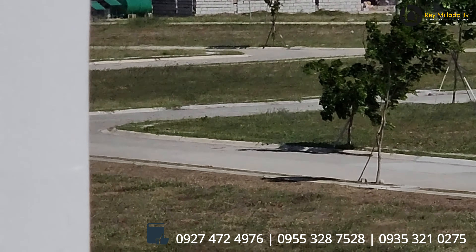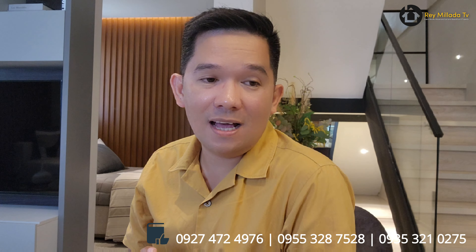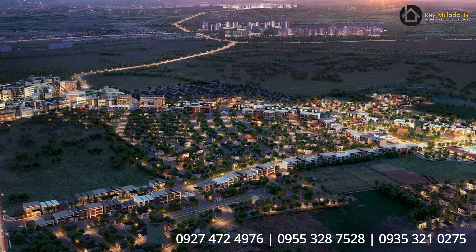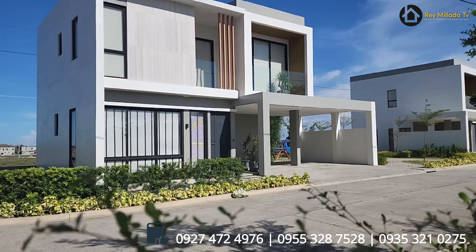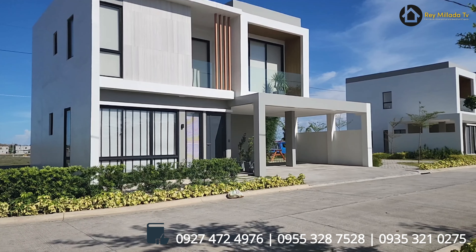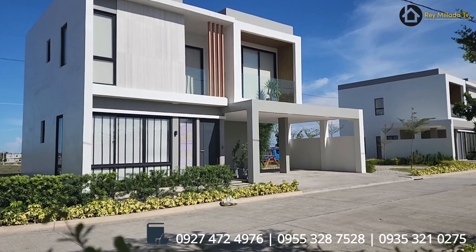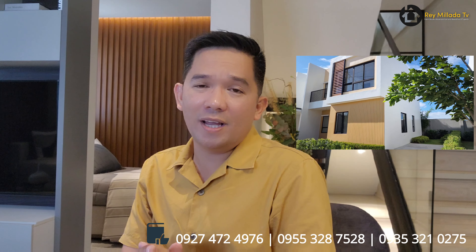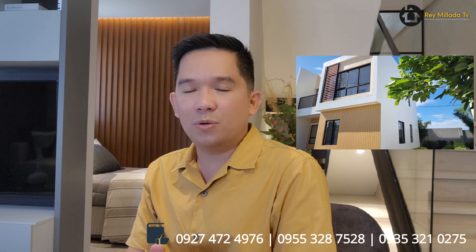We will do the recap of this property. So my name is Ray, Division Manager dito sa Anyana Antel Tansa. So dito tayo sa Anyana Antel Tansa sa ating New York Model House. Aside from New York, we have Paris Model House, Tokyo, Florida, Nevada, California Model Units, and pwede rin ditong lot only. So this New York Model House has a total lot area of 125 square meters and total floor area of 130.35, with 4 bedrooms, 3 bathrooms, and provision for 2 carport.